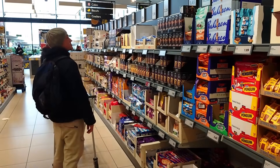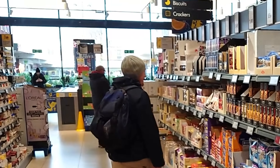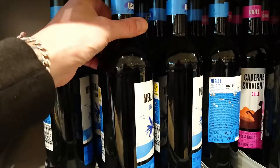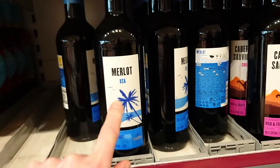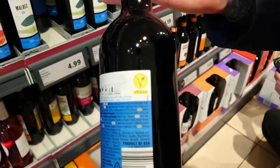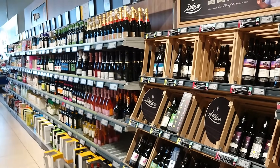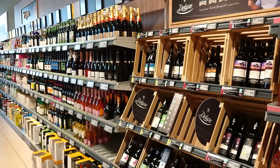Lidl might not have the huge selection of Aldi when it comes to wines, but when they're vegan they're clearly marked — it's usually the ones with the USA symbol on them. The Merlot for example — flip it over — clearly marked vegan. You'll find that across the whole range of red and white wines, so hopefully you'll find something you fancy if you are a wine drinker.